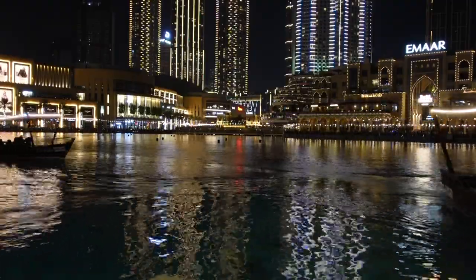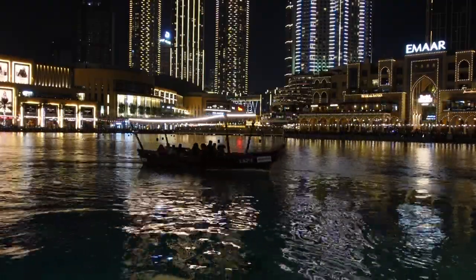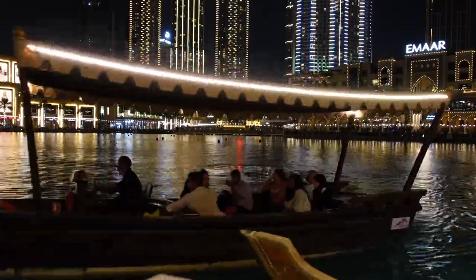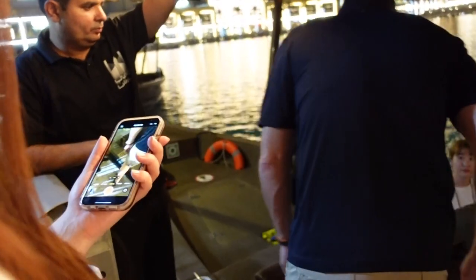After spending a day at the Burj Khalifa and the Dubai Mall, we finished the day watching the fountain show from two different spots. First up, we experienced a relaxing view from a traditional Abra boat. This is a great way of watching the show if you want to be really close to the action.